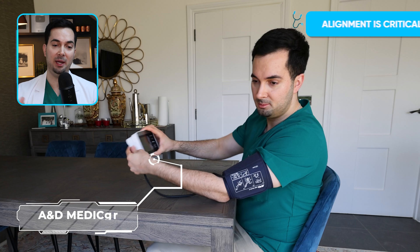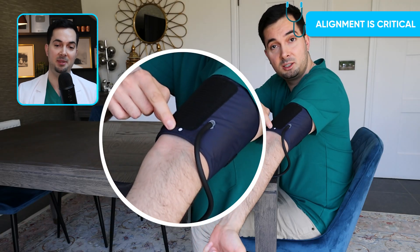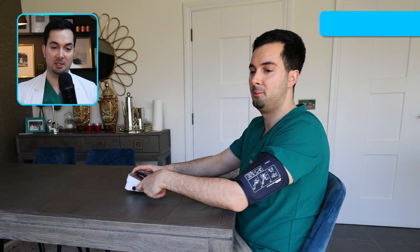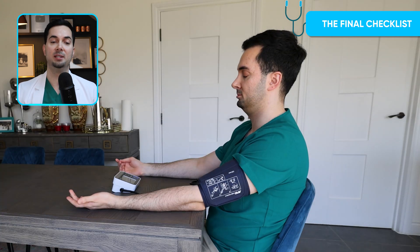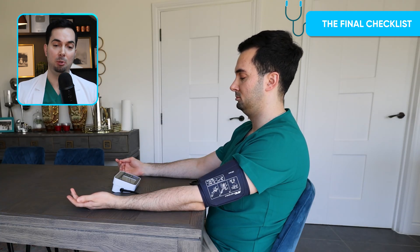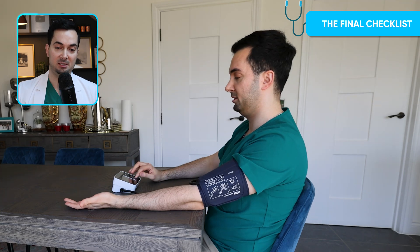With our A&D Medical device, the cuffs have a marker that aligns with the middle finger for perfect placement. Before I click start, my arms are supported, I'm not moving, not chewing any gum or food, not talking, and not blocking any of the tubes — this is the gold standard for an accurate blood pressure reading.